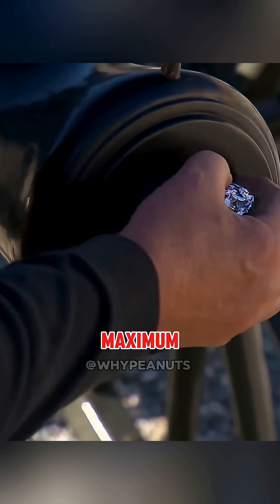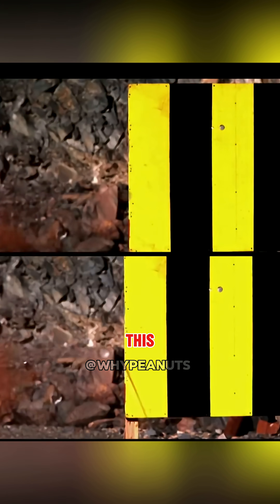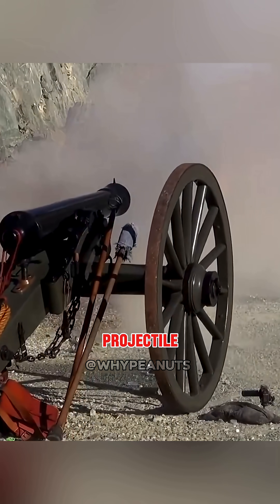They pushed it further, using the maximum safe powder load. Again, the ice ball blasted out whole, this time even faster. Ice clearly worked as a projectile.